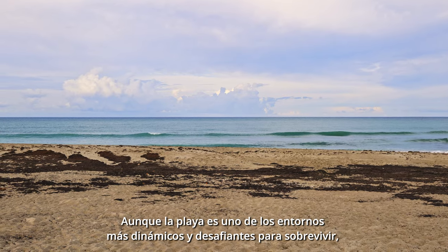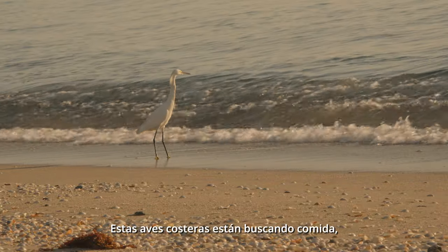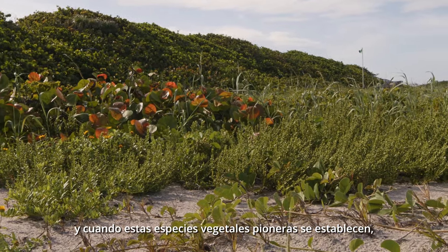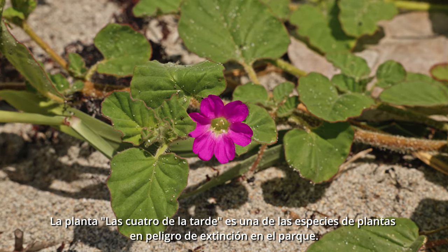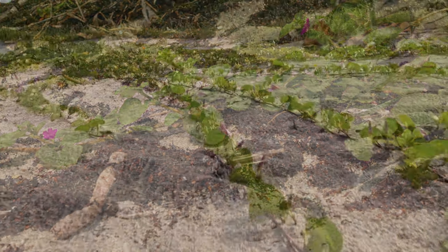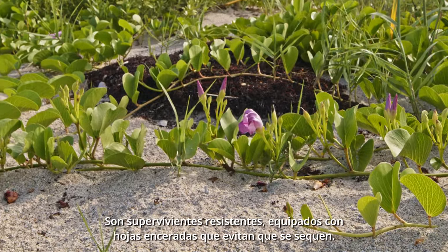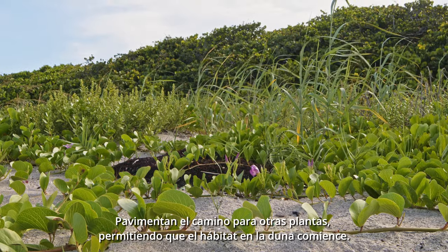Even though the beach is one of the most dynamic and challenging environments to survive in, many plants and animals have adapted to live here. These shorebirds are searching for food — tiny crustaceans and mollusks that live off organic matter deposited by the waves. Just beyond the high tide mark, plants stabilize the sand. When these pioneer plant species move in, the backbone of a barrier island begins to form. Burrowing 4 o'clock is one of the park's endangered plant species; its leaves hold the sand while the roots bind it together. Another colonizing species is railroad vine. Plants like these are able to withstand exposure to intense sunlight, strong winds, and salt spray. They are hardy survivors, well equipped with waxy leaves to prevent them from drying out, paving the way for other plants and allowing dune habitation to begin.